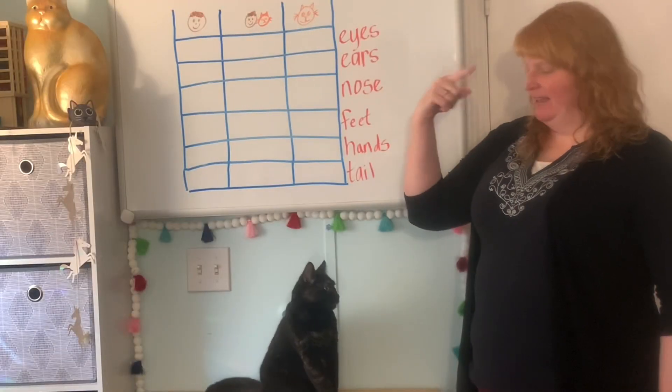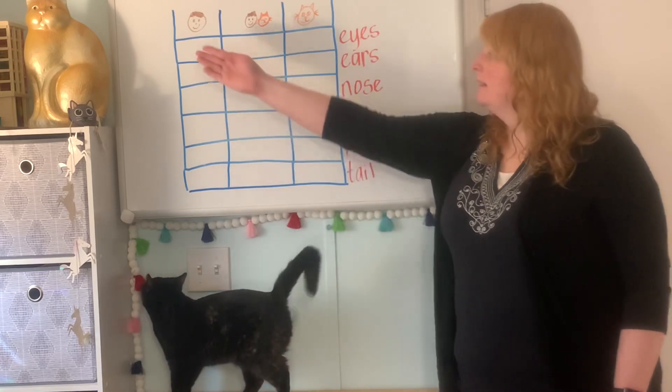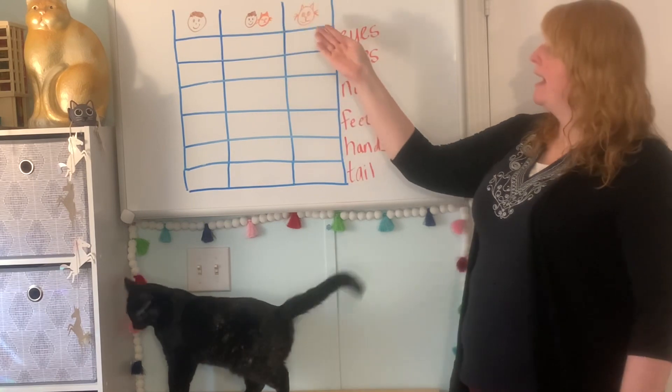Hi friends, it's teacher Darcy and with me is Minerva. We're gonna compare humans and cats.